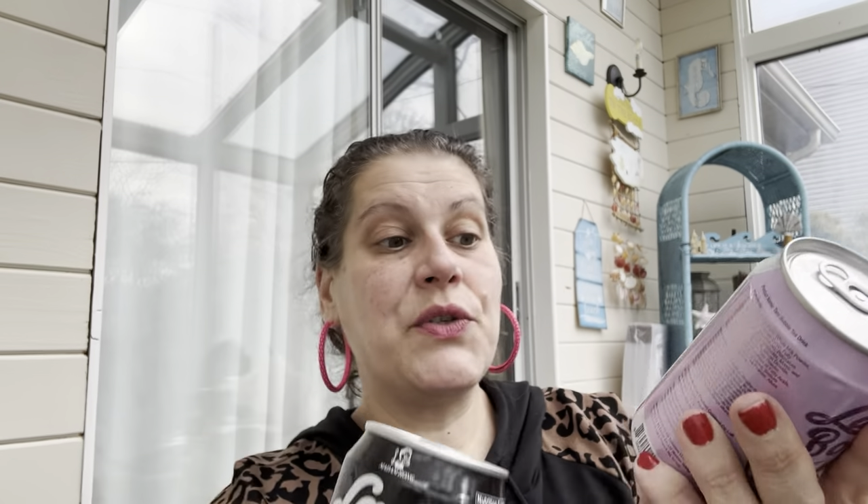I had purchased these Lady Boba bubble teas before and ran back to get more — I think four of each this time. They're loaded with sugar: 30 grams in the brown sugar bubble tea, 34 in the taro bubble tea. But they're delicious — they even have actual taro chunks in addition to the bubbles. I have bubble tea straws at home, so I love having these to offer my stepfather who loves bubble tea when he comes over.